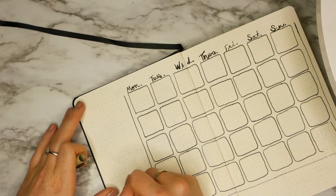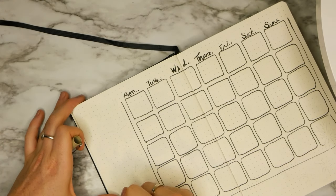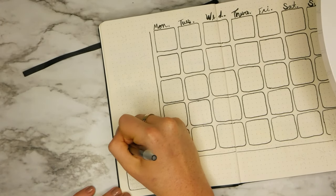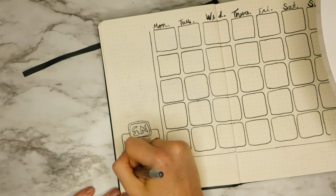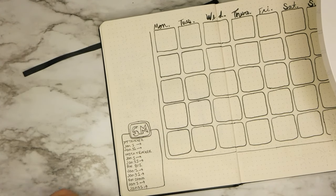In the corner of this page, I wrote 'SM,' which stands for social media, because I want to track how I'm doing with social media. This is for my YouTube tracker, January 1st through January 31st, just to see the difference, my Instagram tracker, and also a Raising Wellness Community tracker.